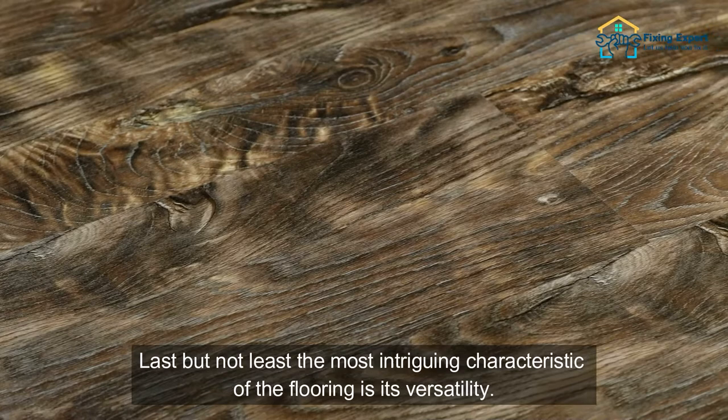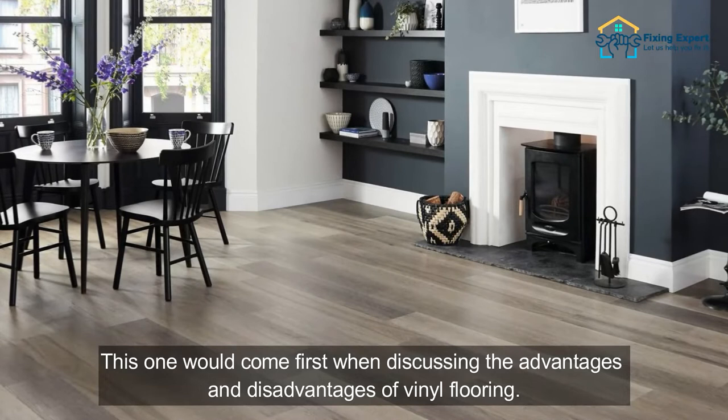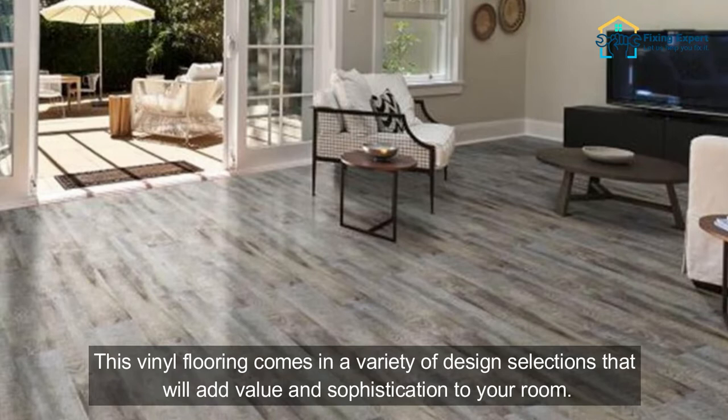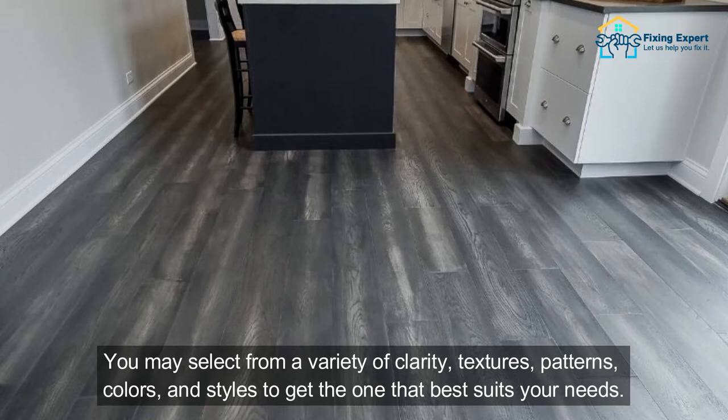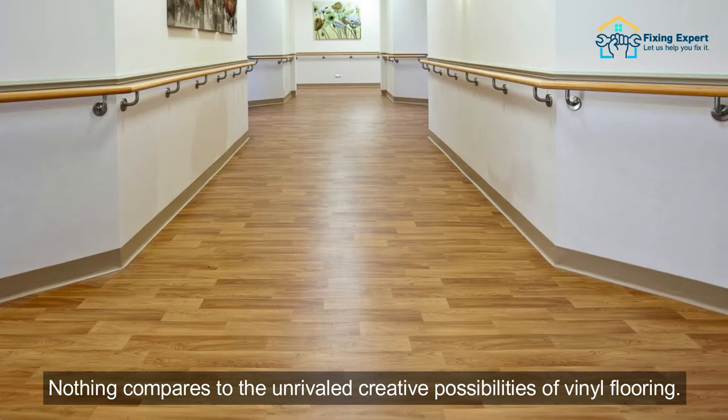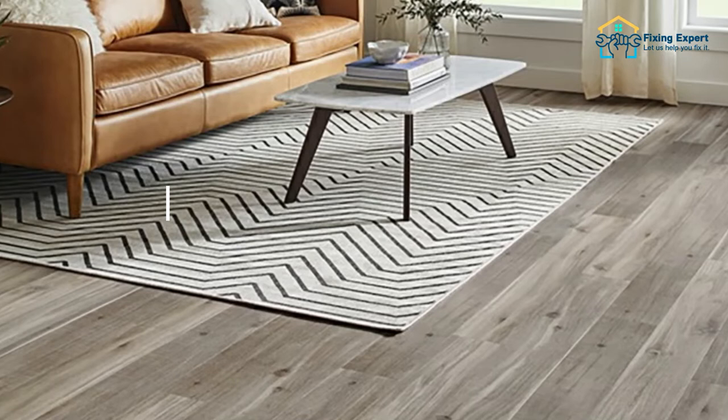8. Design Options. Last but not least, the most intriguing characteristic of the flooring is its versatility. Almost everyone wants their spaces to have both flair and practicality. This vinyl flooring comes in a variety of design selections that will add value and sophistication to your room. You may select from a variety of clarity, textures, patterns, colors, and styles to get the one that best suits your needs. Nothing compares to the unrivaled creative possibilities of vinyl flooring.